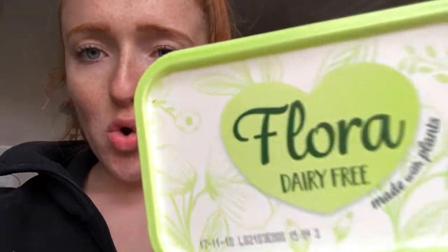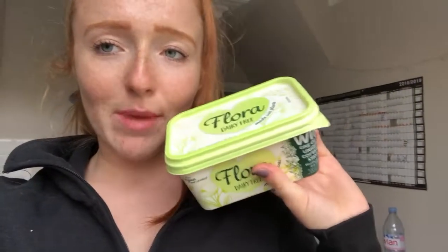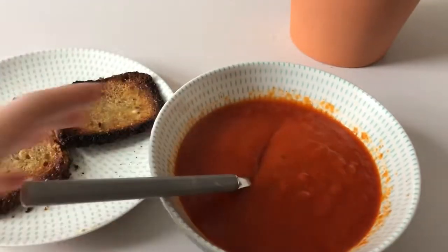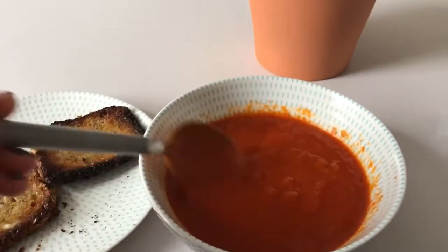I've got two pieces of toast because I decided I was really hungry, and I used the Flora dairy-free, made with plants spread. This tastes the most like butter out of any dairy-free spread I've tried — definitely the best. I'm just gonna butter my toast and then have it with my soup, and I've got my water to drink.